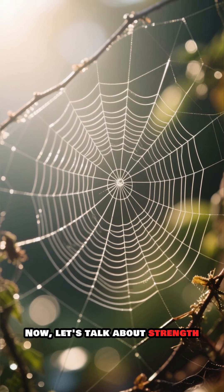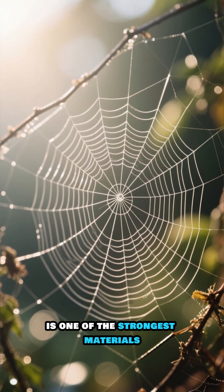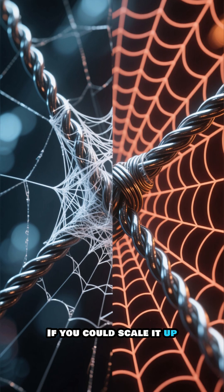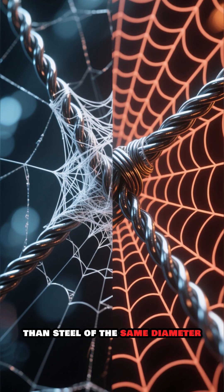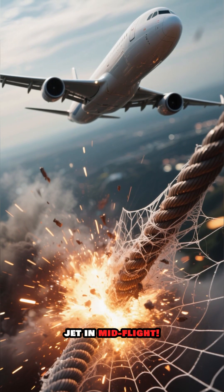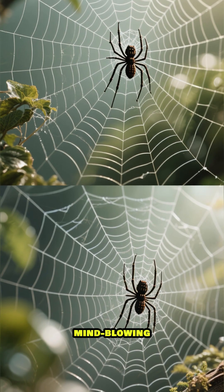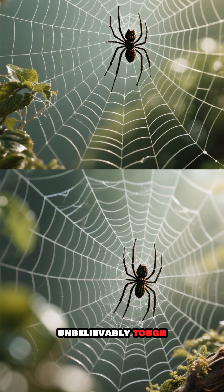Now, let's talk about strength. This silk, which looks so fragile, is one of the strongest materials in the natural world. If you could scale it up, a single strand of spider silk would be five times stronger than steel of the same diameter. Imagine a cable of silk just one inch thick — it could stop a jumbo jet in mid-flight. Nature's engineering is truly mind-blowing, creating a material that is both lightweight and unbelievably tough.